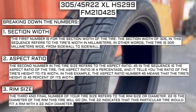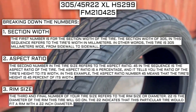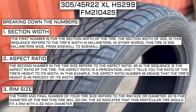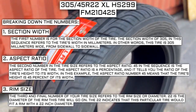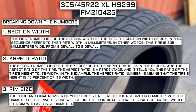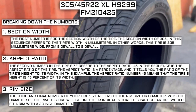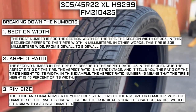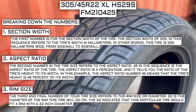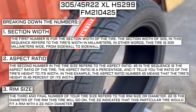The third and final number of your tire size refers to the rim size or diameter. 22 is the diameter of the rim this tire will go on — this indicates the tire would fit a rim with a 22-inch diameter. Keep in mind, this number is not negotiable. Unlike the first two numbers, you can't upsize or downsize this part. The only time this number will be different is if you are actually changing the size of your rim. For example, if you find a fantastic deal on a set of 265/70R17 tires, you absolutely cannot use them in place of your current 265/70R16 tires, unless you are actually changing the rim size from 16 to 17.